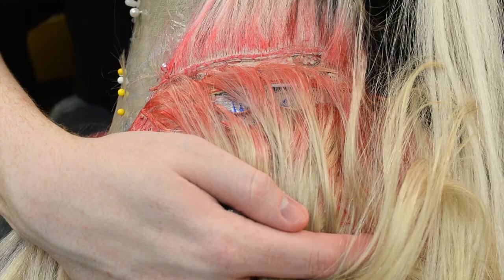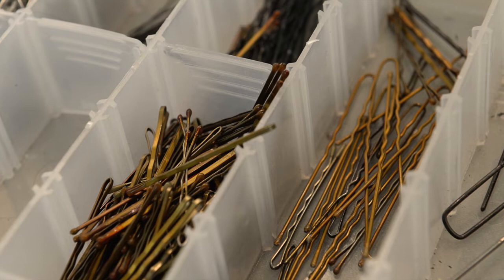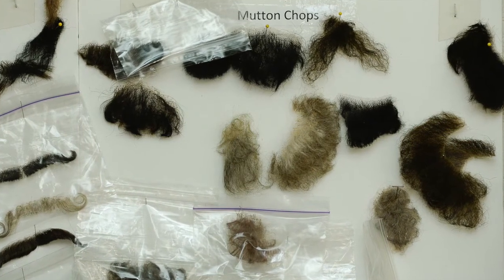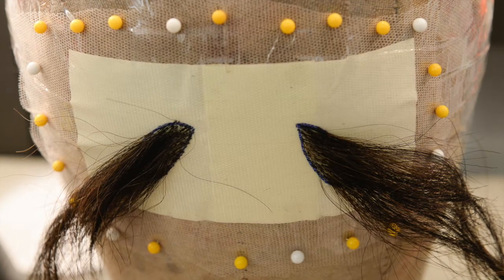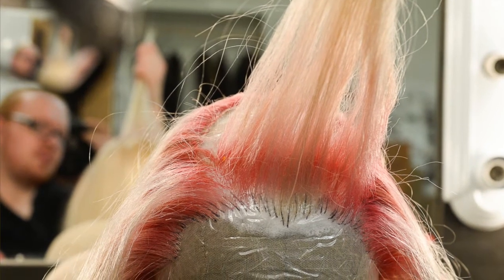It's a process that's taught usually from person to person, something that's been passed down as sort of a trade skill, and hopefully by the end of it all, when you see it on stage, it will look nice and natural, as a pink and white wig gets.